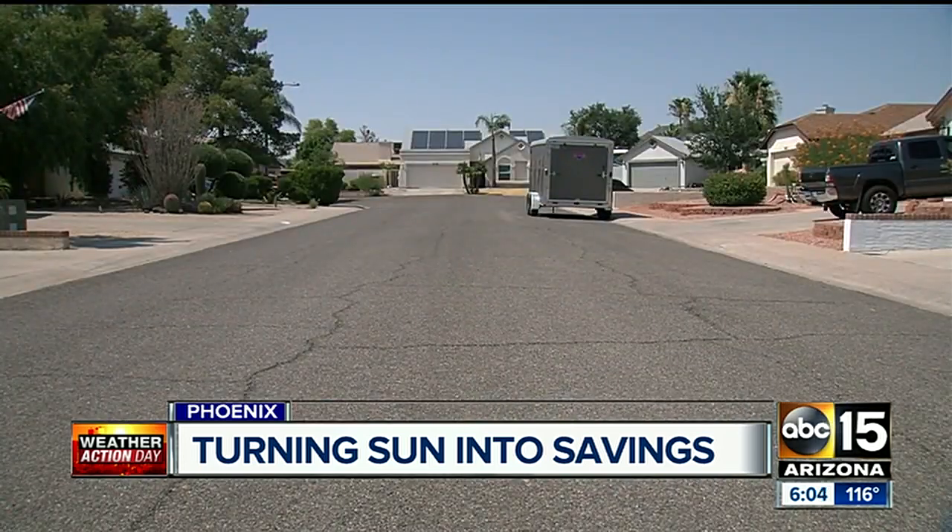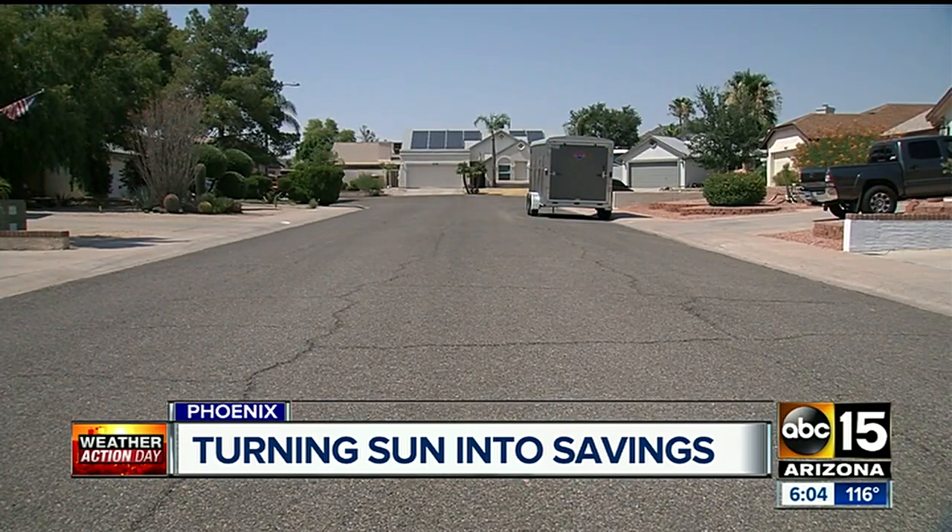Solar experts say a lot goes into figuring out your exact savings, like how much energy you use and who your utility company is. The website is a good tool, but experts say get a quote — it's the best way to get an exact number. Most companies will come out and give you a quote for free. Reporting in Phoenix, Sonu Wasu, ABC 15 Arizona.